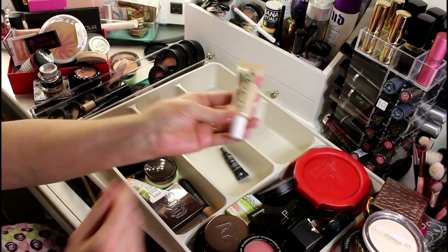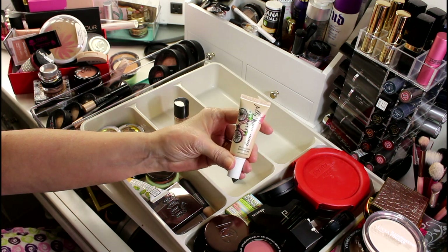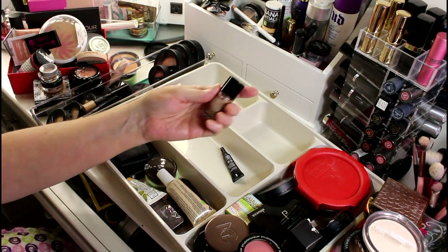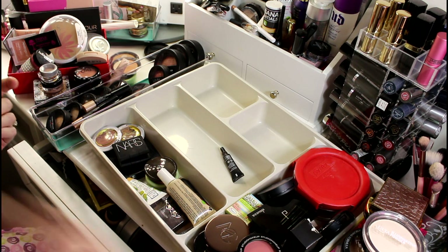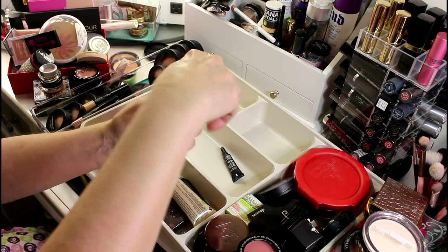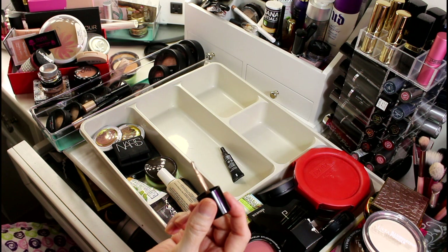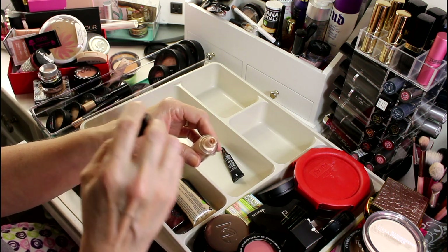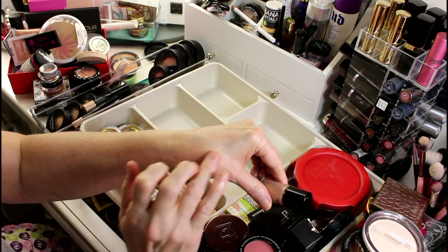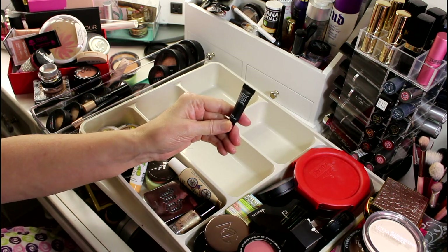This one from Jelly Pong Pong All Over Glow is a really really pretty highlighter — I'm going to hold on to that. This I got in a trade — it looked like nail polish but I knew it wasn't. It's got a little brush in there, no bad smell, and you brush a little on and smear it around. It actually looks pretty nice as a highlighter.